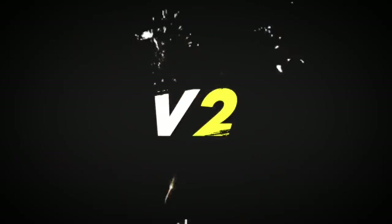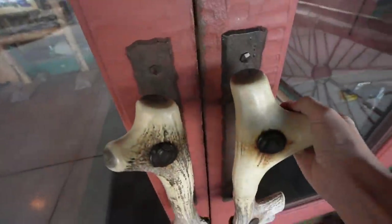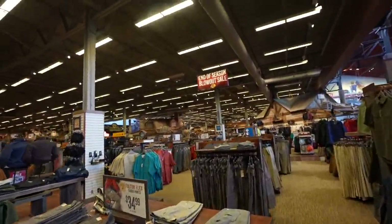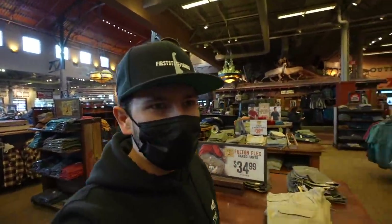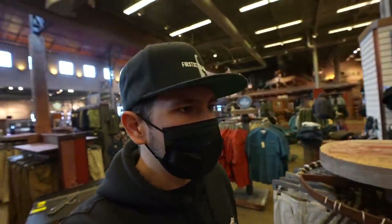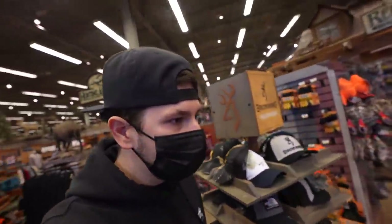Alright, enough talking — let's get in here, 2021 Bass Pro Shops, let's see what we're working with. We're officially inside. One thing I have to say is it feels a little bit darker in here than Cabela's. Let me know in the comments if you guys have ever been to both.